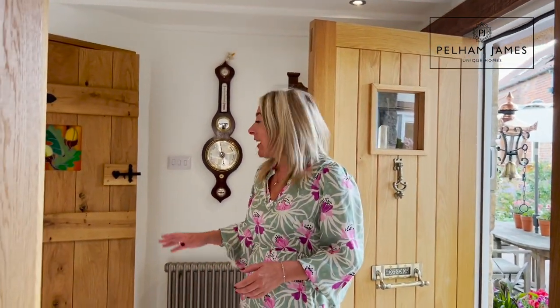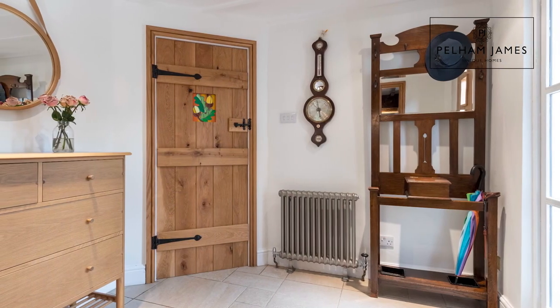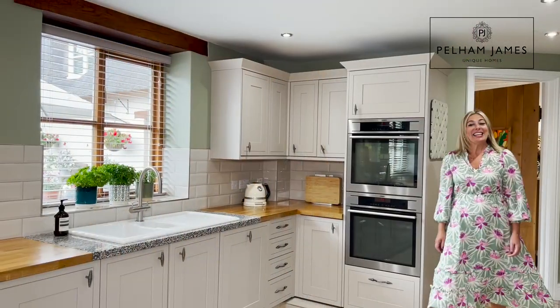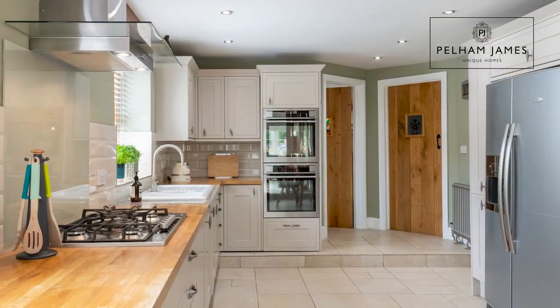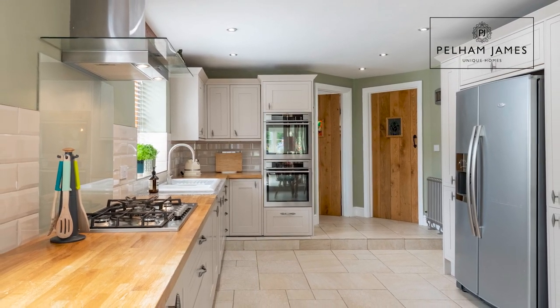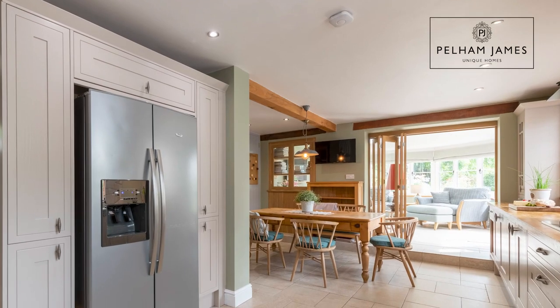Stepping into the home you're welcomed into an entrance hallway with tile flooring. The door to my right leads into the kitchen. This family-friendly kitchen diner is fitted with all the usual appliances you'd expect to find, including double oven and gas hobs. I love the way the kitchen then extends around its relaxed dining area.